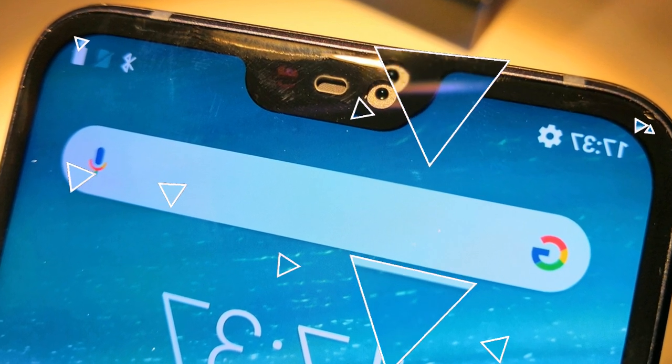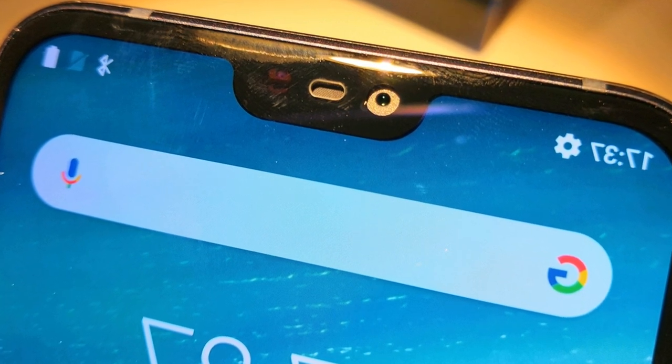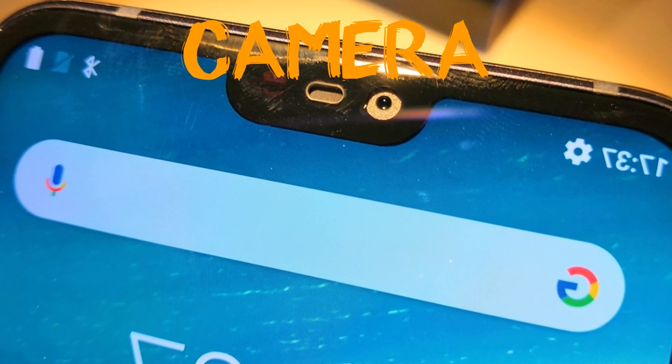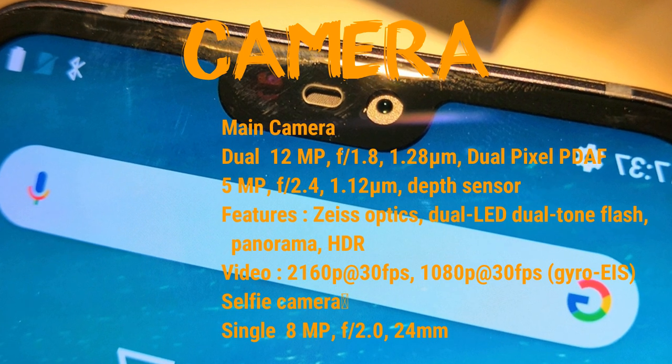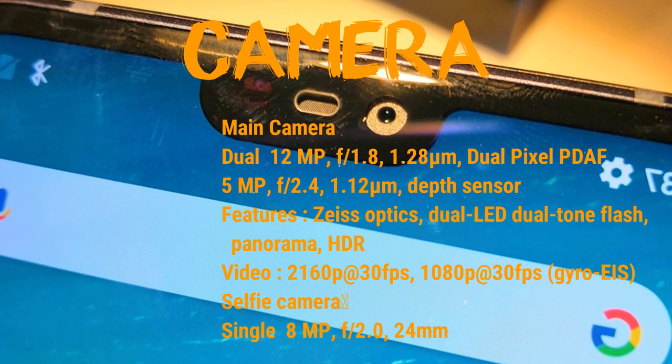Memory: you have a memory card slot up to 400GB you can use. Internal memory: 64GB version with 4GB of RAM, and 32GB version with 3GB of RAM.